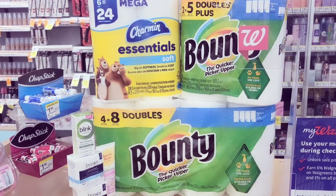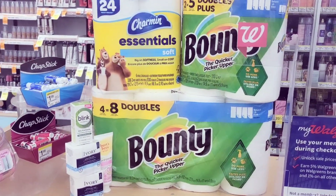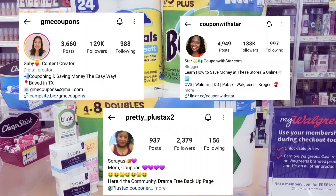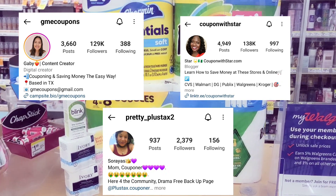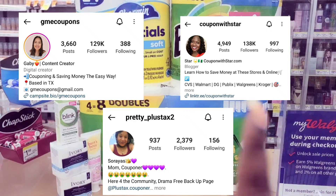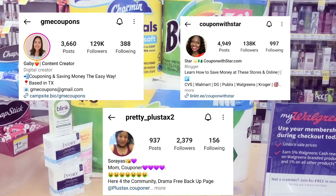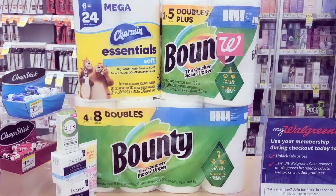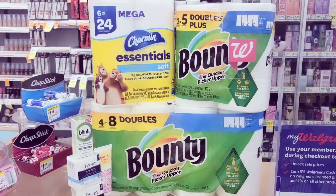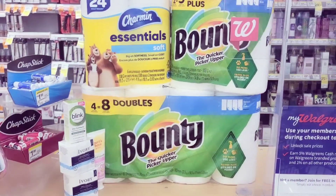I also need to give some shout outs — I just put on everybody's Instagram that I've seen this deal from, because to be honest I don't know who posted first. One was GME Coupons — I put her Instagram right here. I also saw Miss West posted — I put her Instagram right here. And I saw Couponing with Star on Facebook. I don't know who was first, I just saw the pictures and was like, we got some high value paper product coupons — let me get on this!